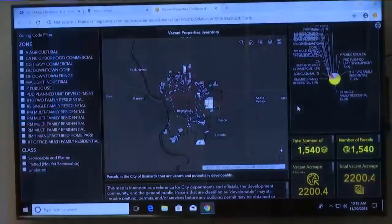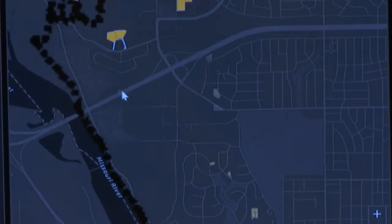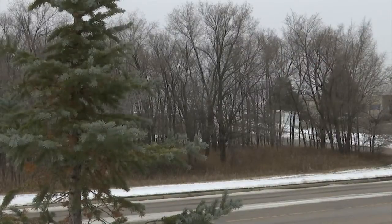For which parts of your city are empty, waiting to be developed? The city of Bismarck has an answer. They've created what they're calling an online vacant properties inventory — a big mapping system available to anyone to easily see all undeveloped land.